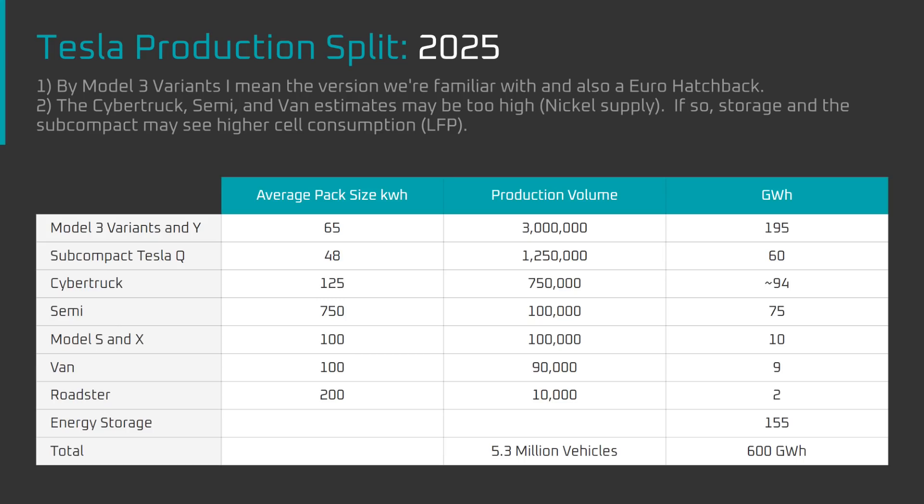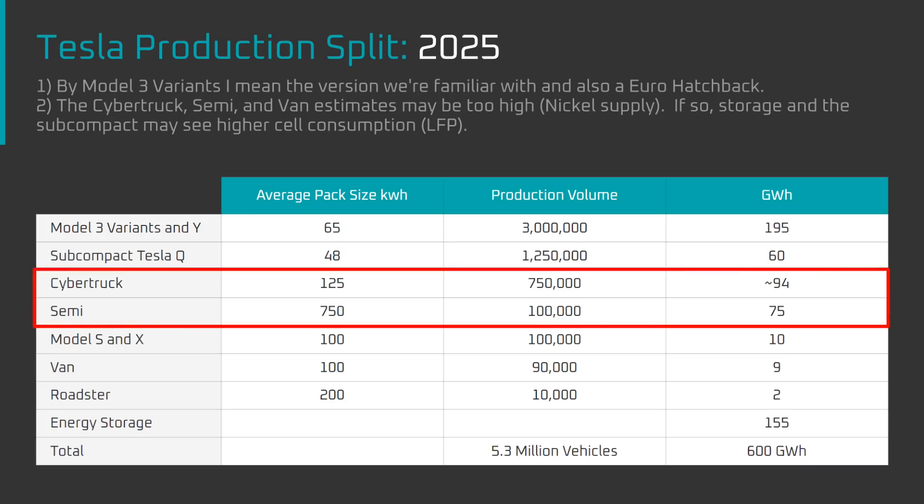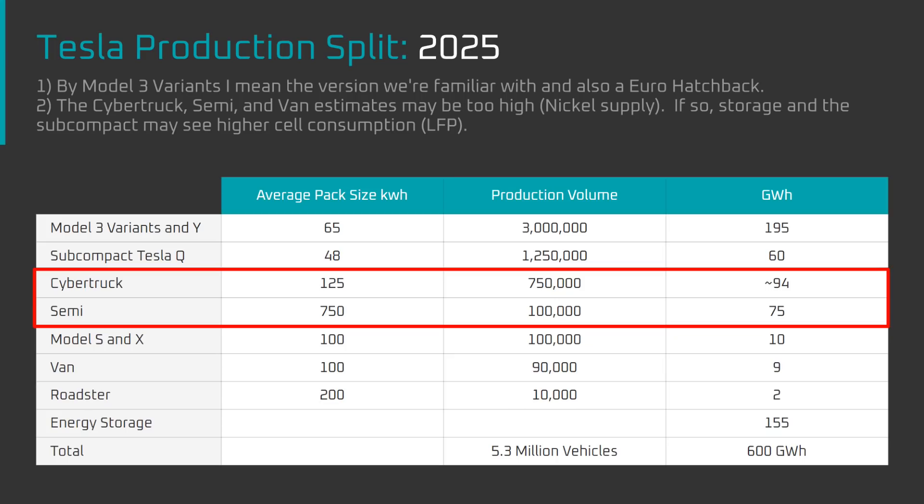The view for 2025 should be much clearer by 2023. The biggest wild cards for me are the Semi and Cybertruck — they'll have the biggest battery packs and will use a lot of nickel. If I've been too aggressive with those, I'd expect closer to 6 million vehicles instead of 5.3 million, or 200 GWh of energy storage instead of 155.